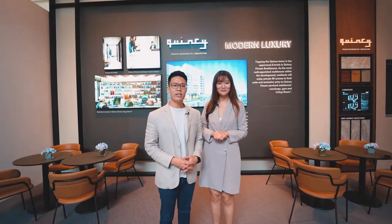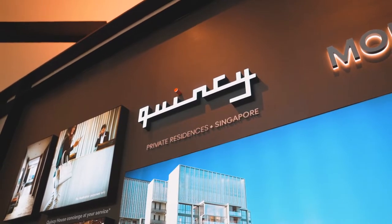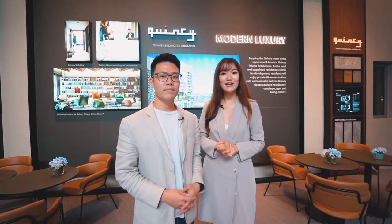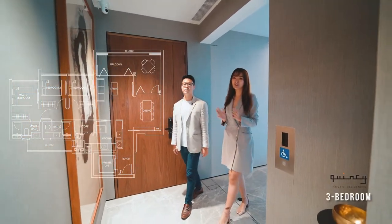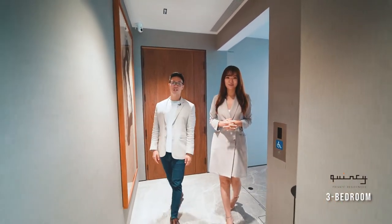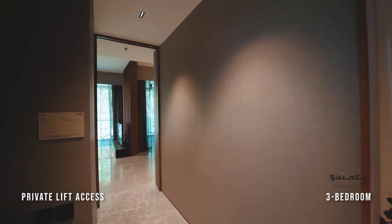Quincy Private Residences is the most well-appointed residence within One Holland Village, with 27 exclusive 3 and 4 bedroom homes, duplex apartments, and a penthouse from level 21 onwards. Here we are at the 3-bedroom unit of 1,281 square feet. As we enter through your private lift access, you'll feel the luxury and exclusivity of the residence.